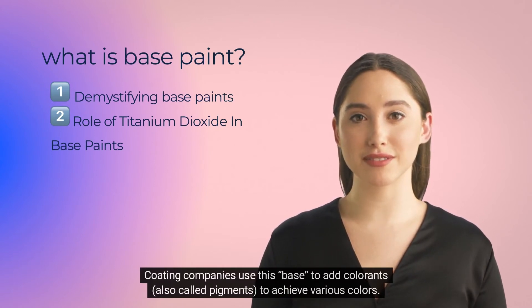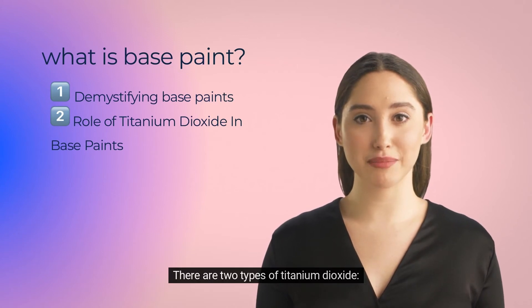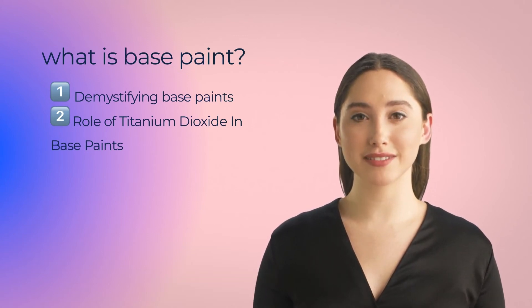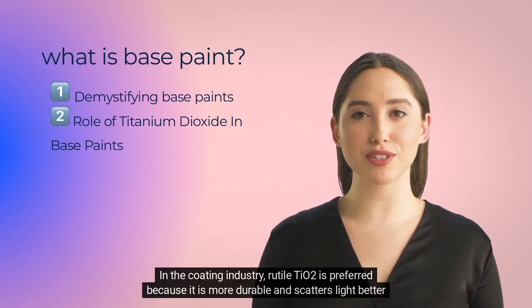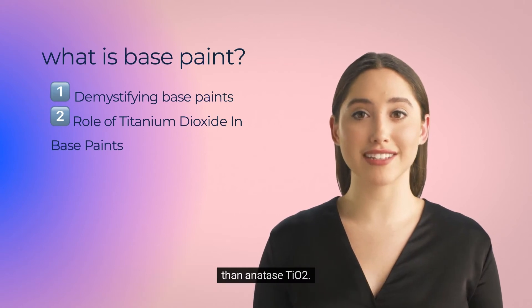There are two types of titanium dioxide: Anatase and Rutile. In the coating industry, Rutile TiO2 is preferred because it is more durable and scatters light better than Anatase TiO2.